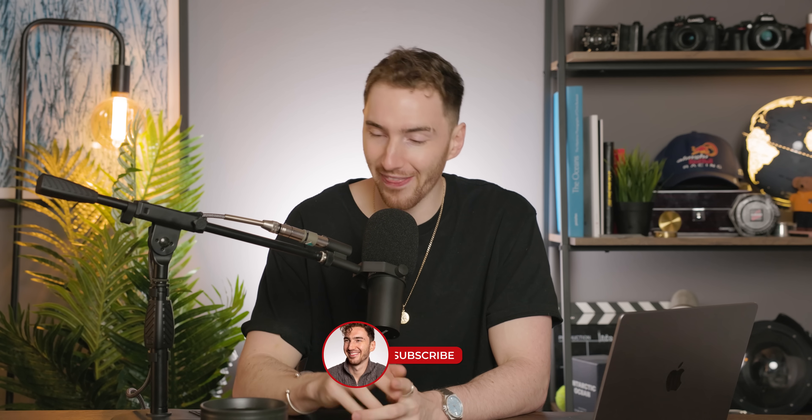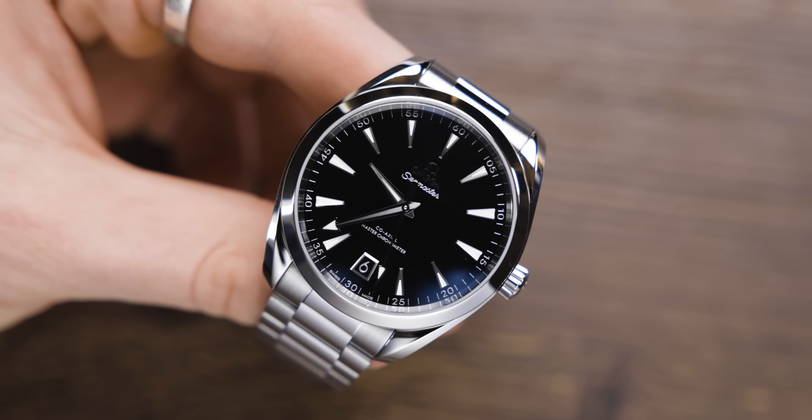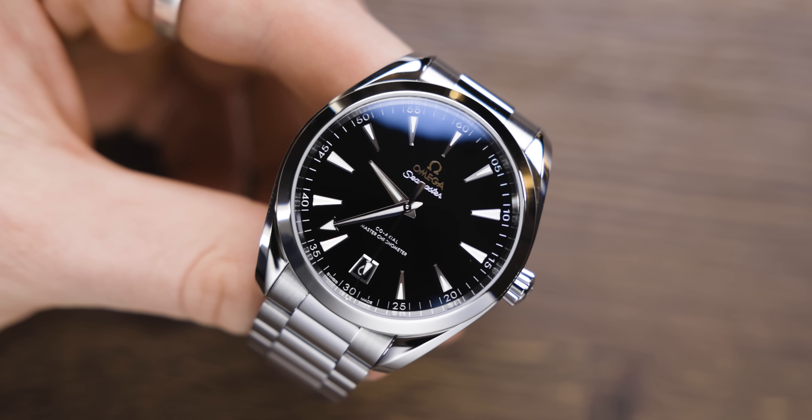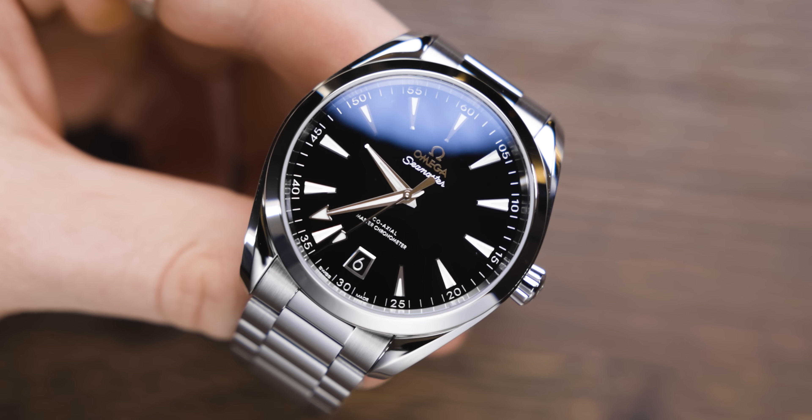Welcome back to the Chisholm Hunter channel. Before we start this video, if you do me a huge favor and hit that subscribe button to help a fellow watch nerd out, I really appreciate it. Let's crack straight into number one — this was released in 2024 and definitely is one of the safest options for a first luxury watch.